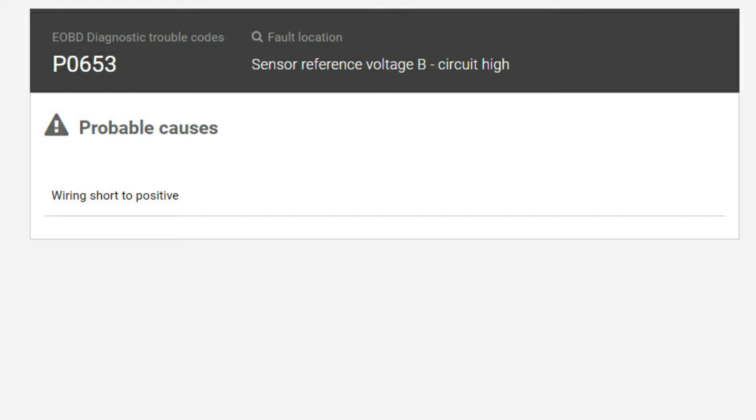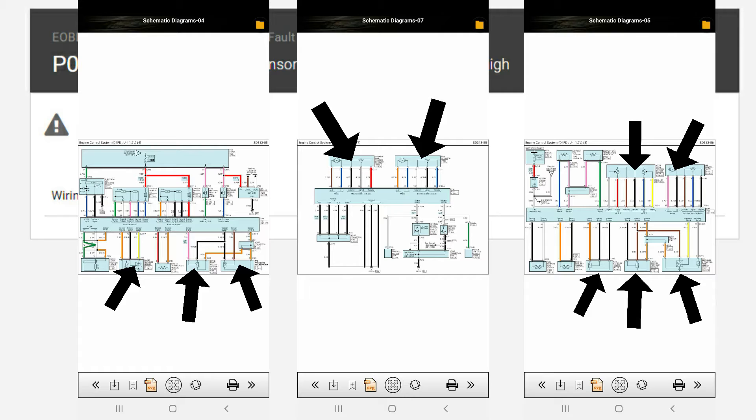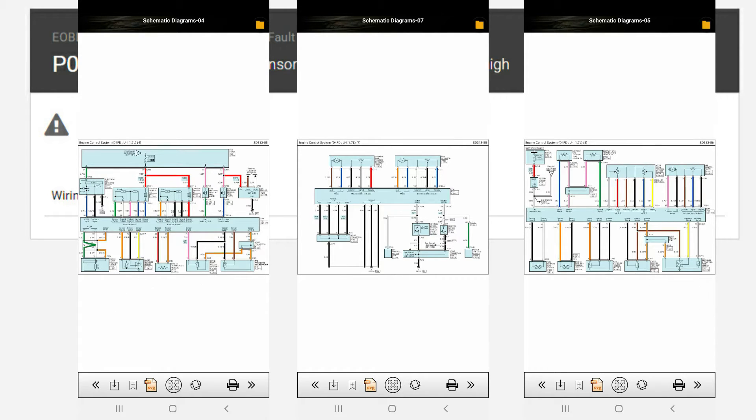Unfortunately we have no more information about which components are part of this five-volt reference, because most likely there'll be more than one component sharing the same five-volt reference voltage. So what we're going to do is see which components are accessible in the engine bay, test those, and go from there. Let's go under the bonnet.